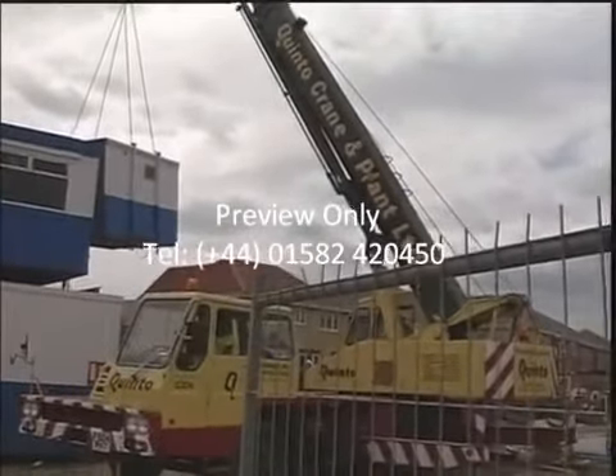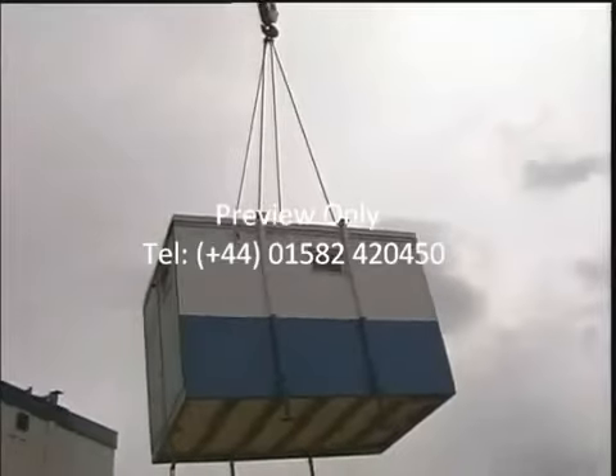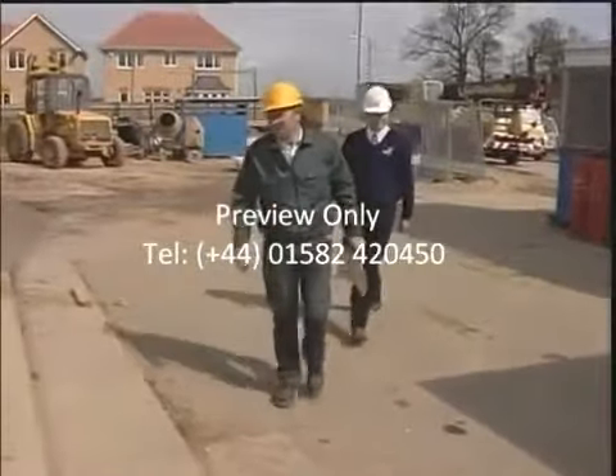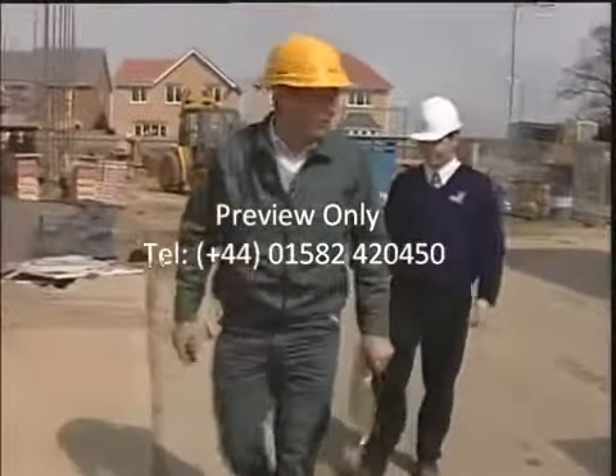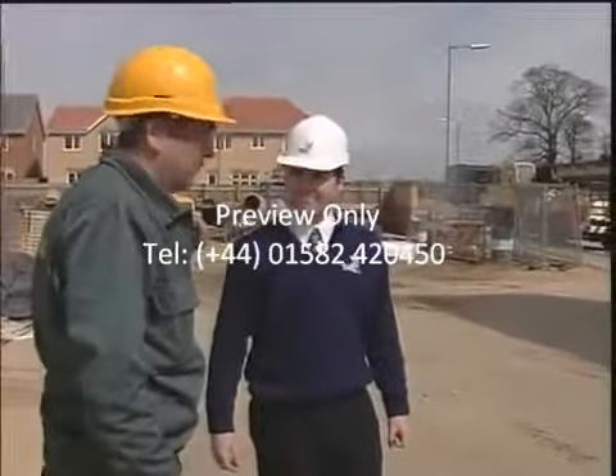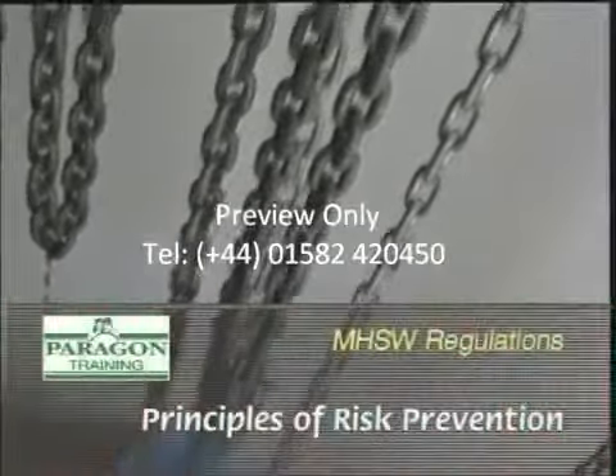When you have a load that needs moving, it's not just a case of lift or lower away. The task must be properly planned by a competent person, appropriately supervised and carried out in a safe manner. You need to conduct a risk assessment before you set about your task, using the principles of risk prevention.